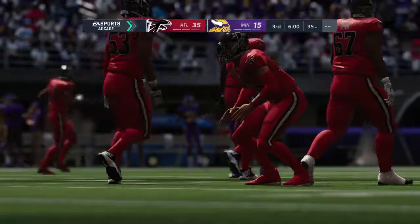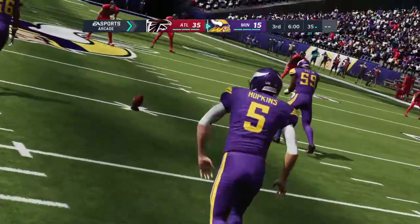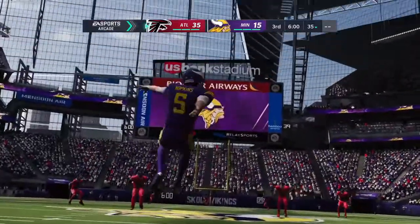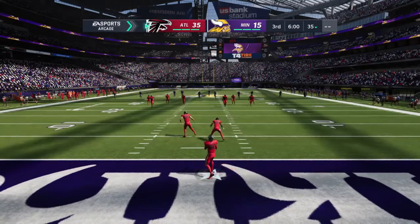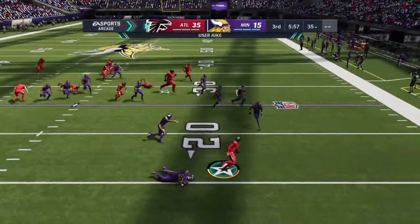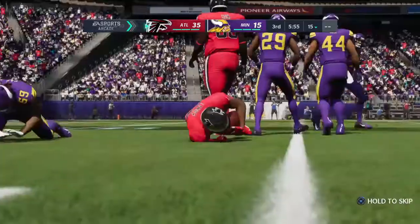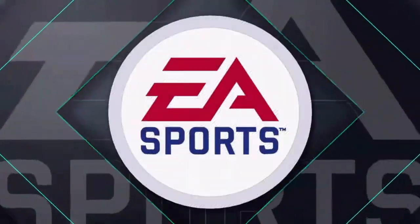So much for halftime — they're going to get right back to it. Vikings 15, the Falcons back to receive. They've got the lead and they'll get this football as the second half gets underway. The decision to bring it out, not a good one, as he's tackled it back.